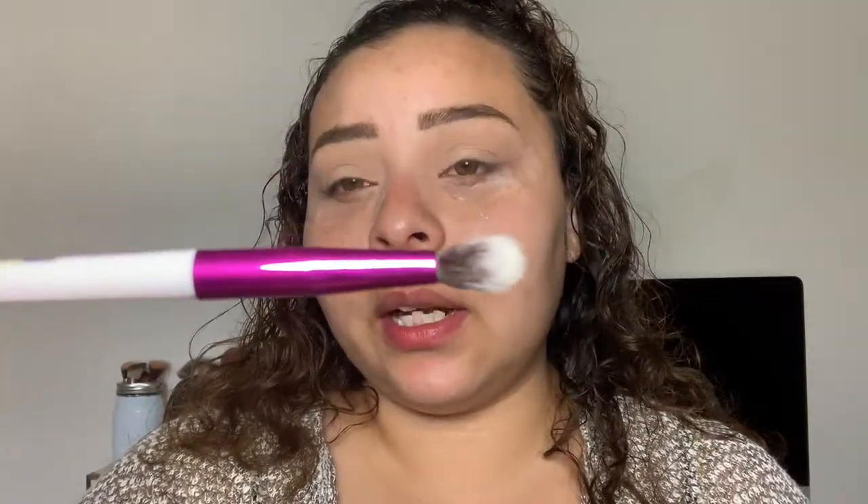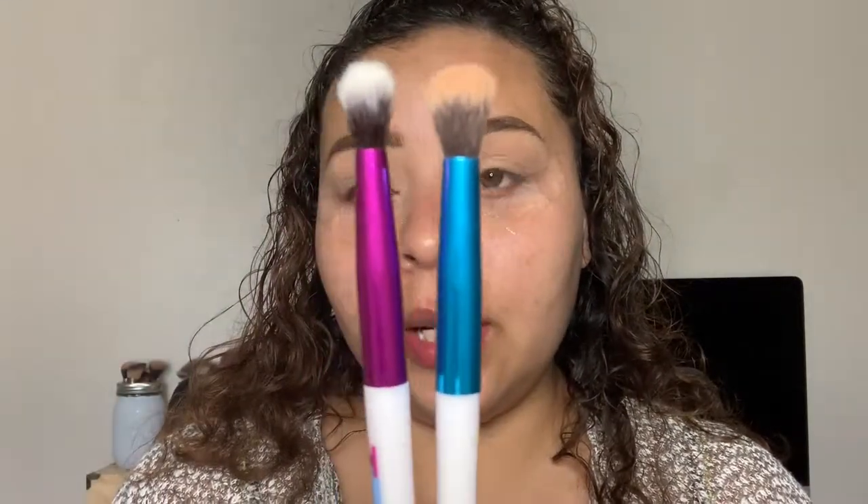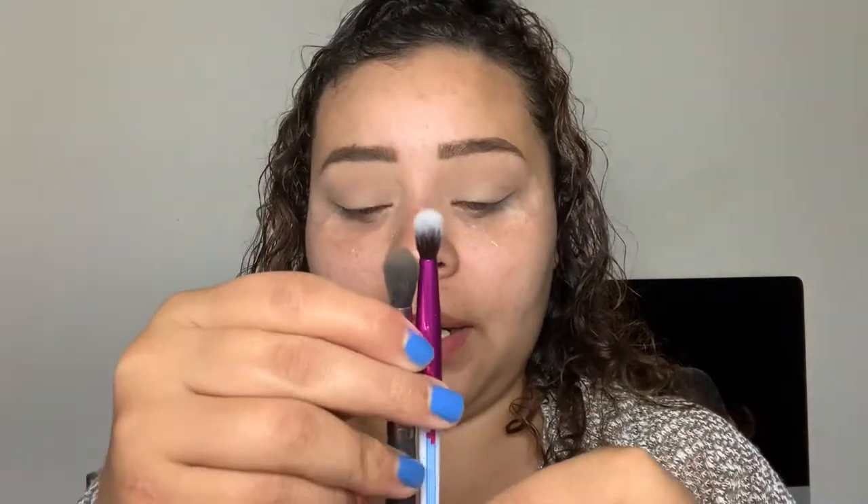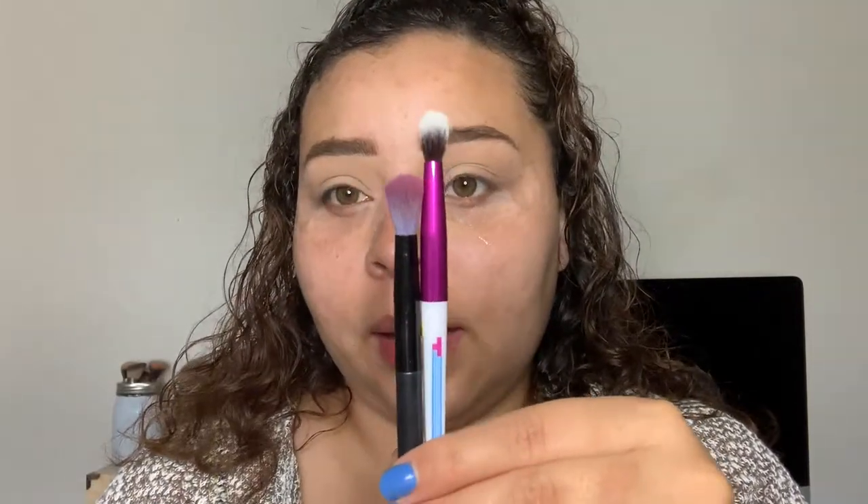Now going in with the other Ipsy x Tetris brush - it's basically a more defined crease brush. I mentioned in my Ipsy video that these brushes are way longer than my other brushes. Compared to my BH Cosmetics brush, my Makeup Geek brush, and my Ulta Beauty one - still very different heights. This one is actually one of my favorite brushes from a Walmart brush pack.